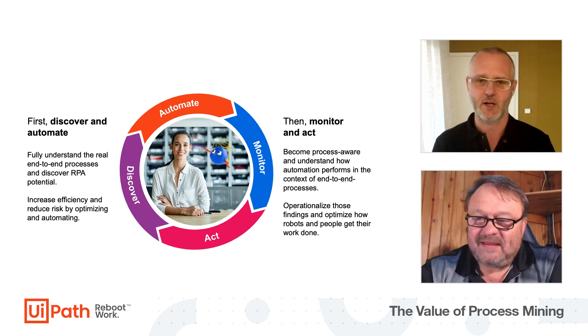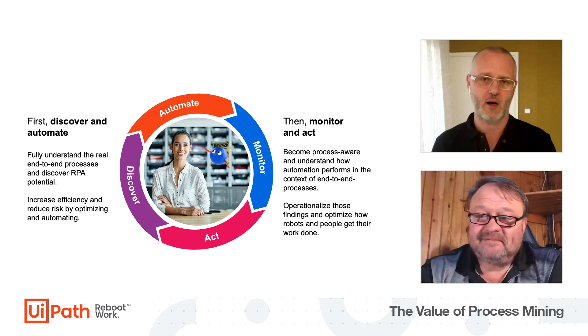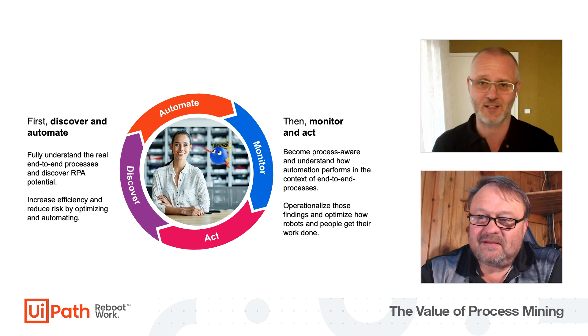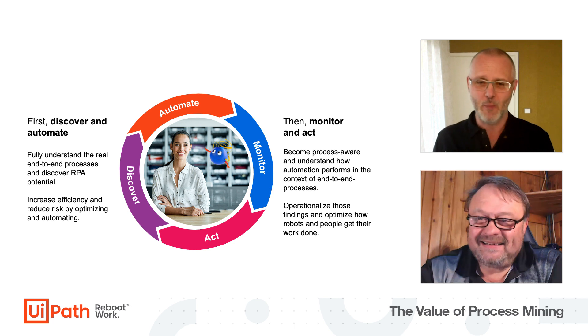The next phase is where we automate the process. For me, automation is just one way processes can be improved — being a former consultant, I can think of at least two or three other ways to work with processes.